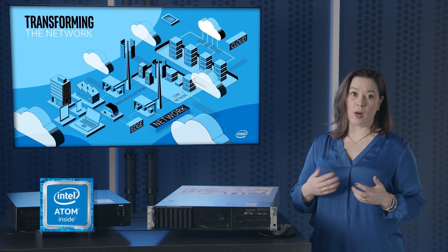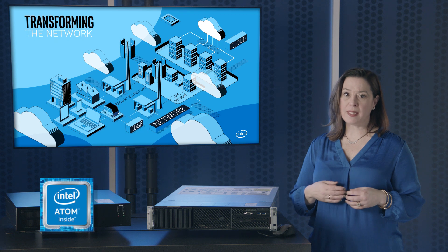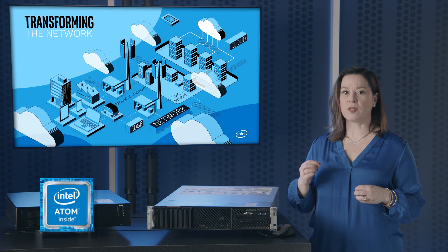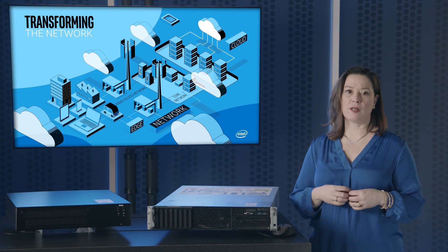These new system-on-chip, or SOC processors, are designed from the ground up to meet the demanding throughput, power, environmental, and latency requirements of 5G base transceiver stations, featuring advanced accelerators and exciting levels of technology integration.